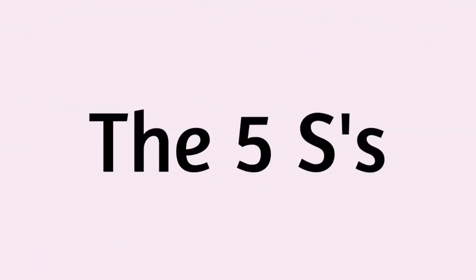So how do I go about doing this decluttering process? I call it the Five S's. Let me go over what they are so that you can learn them and have success as well.